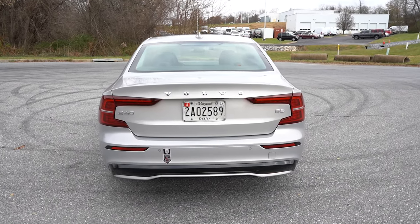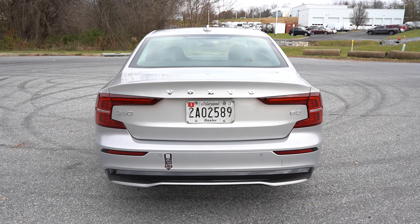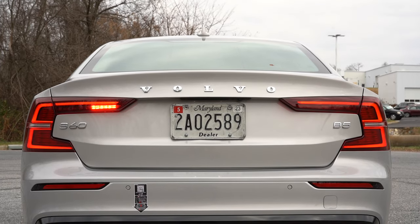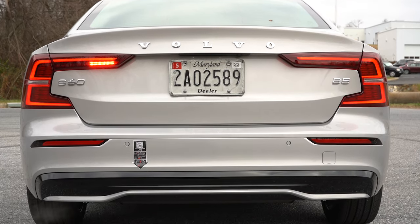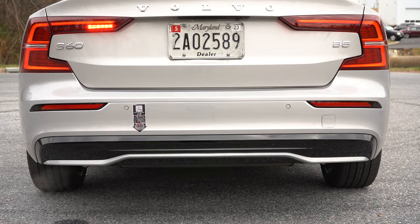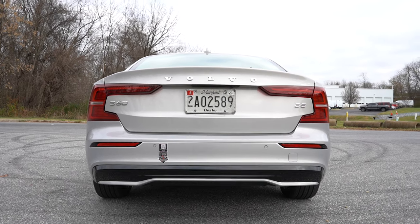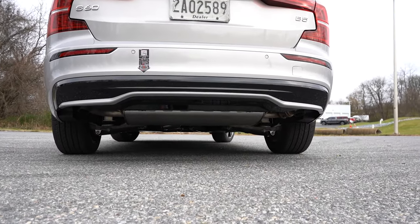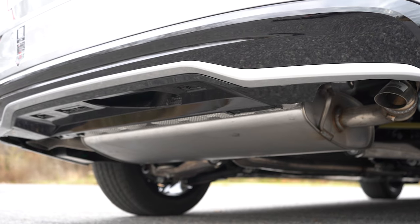Around to the rear: body-colored shark fin antenna on top regardless of theme, Volvo lettering spelled out horizontally, and LED C-shaped taillights — absolutely love those. The exhaust is now tucked away and hidden from view, unlike last year's design which had dual outlets with quad tips integrated aggressively into the rear bumper. I actually preferred last year's look, but let me know what you think.